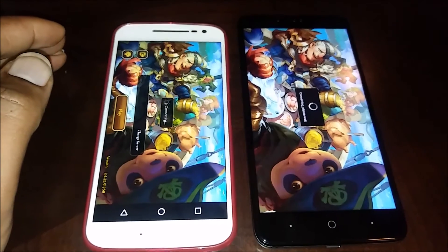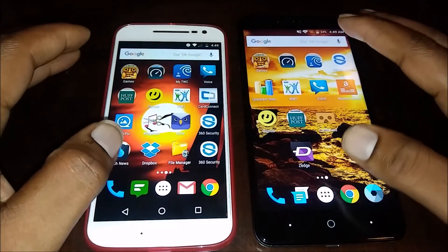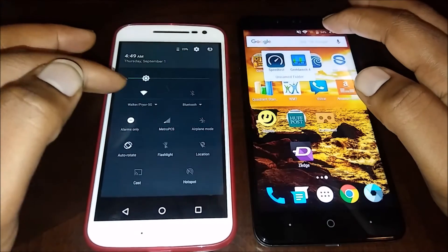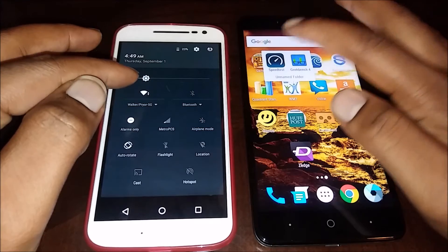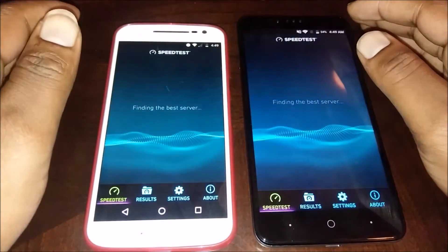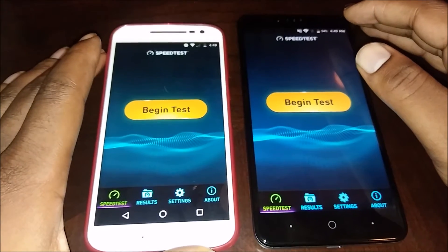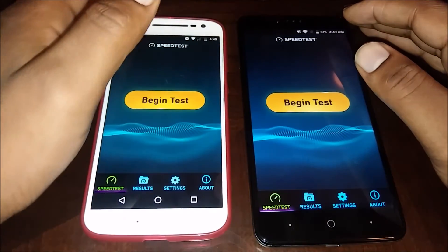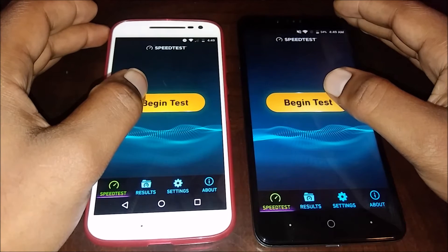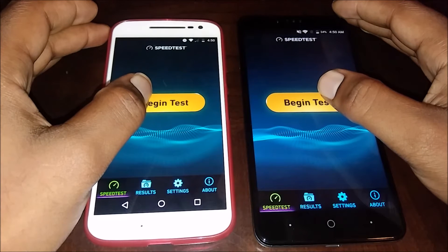The Moto G4 got there first on Soul Hunter. So we did a nice little test there. Now we're gonna run the speed test. The Moto G4 has a 5 gigahertz Wi-Fi connection while the ZTE Z Max Pro doesn't, so I'm thinking about running them at the same time, but since they're on different bands let me see how this turns out.